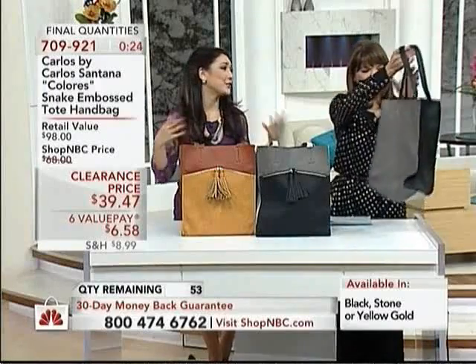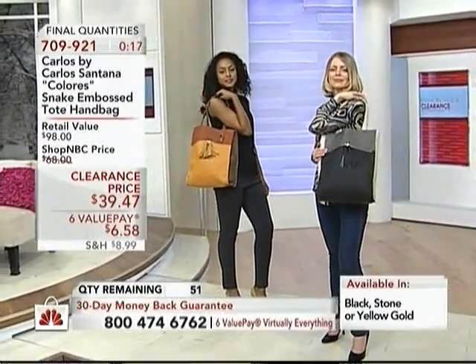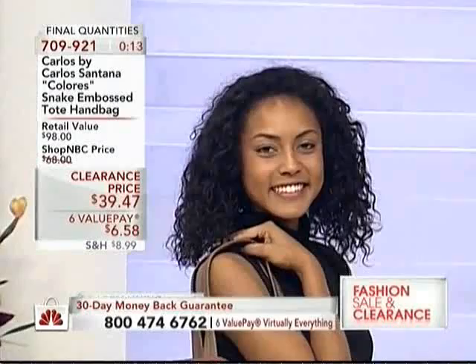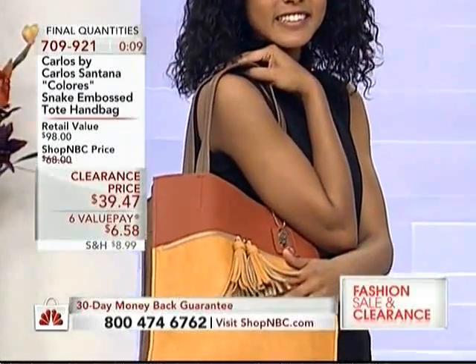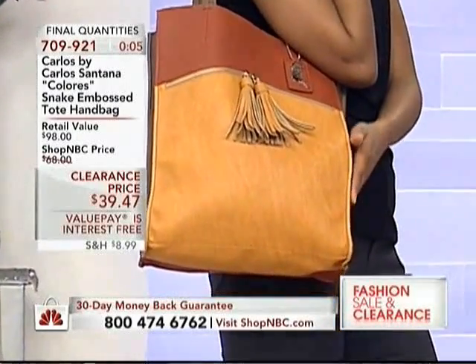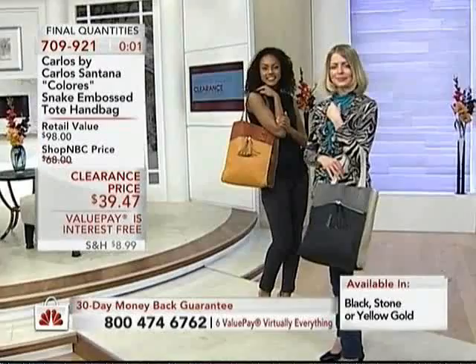You travel and come home with souvenirs, or you go visit the grandkids and they've made you fun crafts — this is that bag that can grow with you. I love the chic and modern look from the eclectic style by Carlos Santana. To get this home for $6 and change — it's a new low price, 42% off. The black is on its way to selling out.